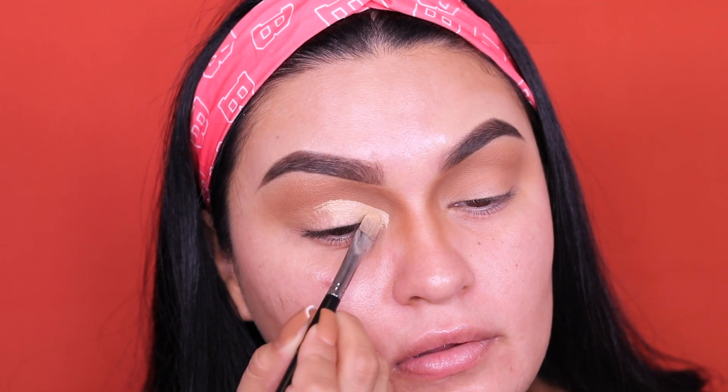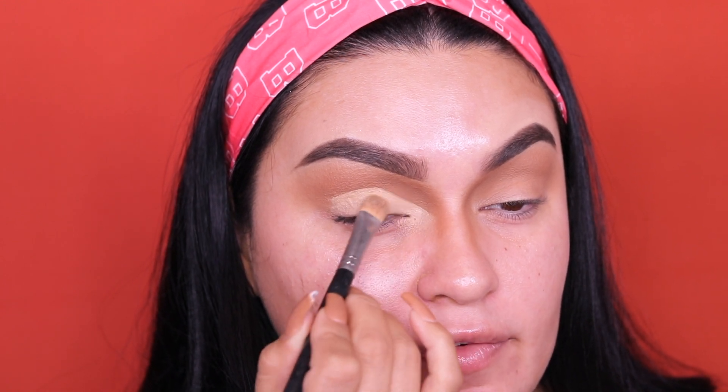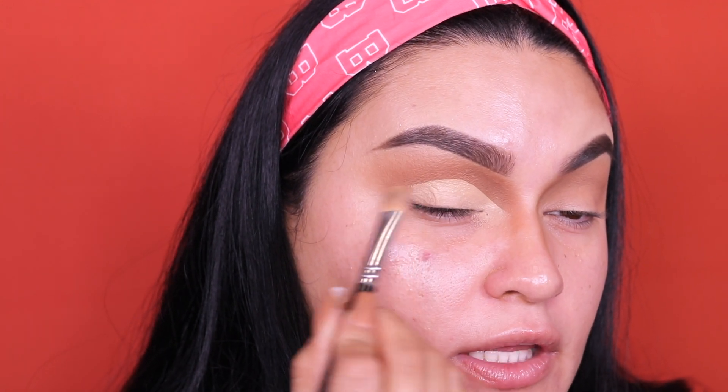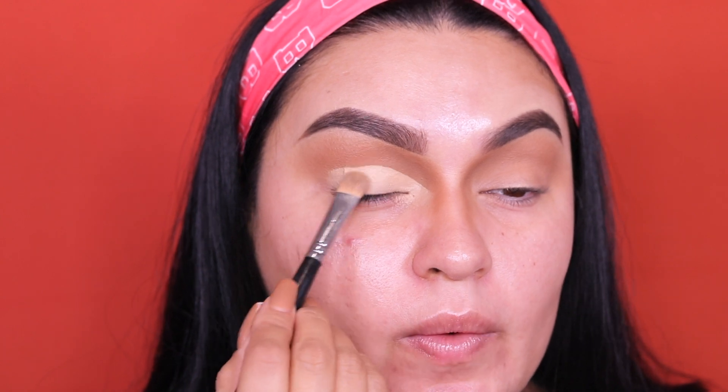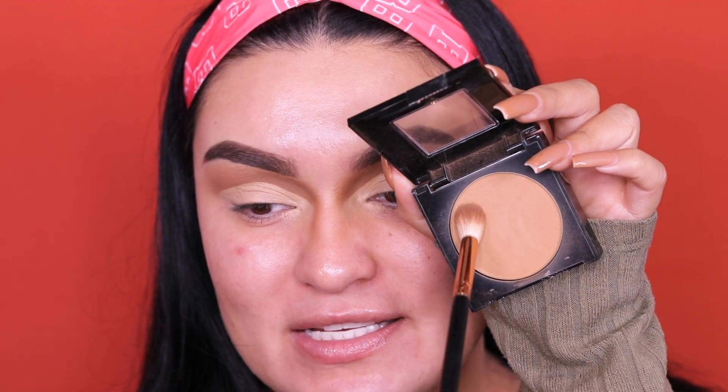We're doing more of a half cut crease because we're just going to warm up the outer corner, so I'm only going halfway. I'm taking a flat brush — just use whatever flat brush you have that can smooth this out. We're going to apply the concealer towards the outer corner. You don't have to be super detailed patting here; we just want it buffed out.